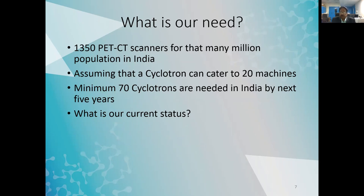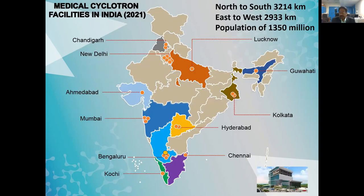Assuming a cyclotron can cater to about 20 machines, we need a minimum of 70 cyclotrons in India in the next five years. Currently it is not very optimistic. We have a couple in Chandigarh, six in Delhi, one in Lucknow, two in West Bengal, one in Assam, a couple in Hyderabad, three in Mumbai, four in Bangalore, one in Chennai, one in Kochi. Looking at the map, there are large gaps with no cyclotrons, making it very difficult to operate PET-CT machines in those places.